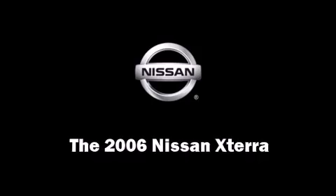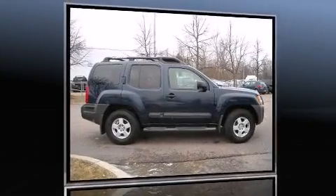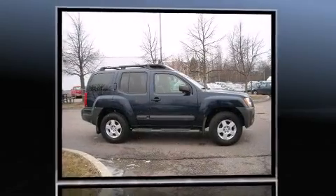Step into the 2006 Nissan XTERRA. It features a standard transmission, four-wheel drive, and a four-liter six-cylinder engine.